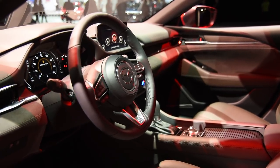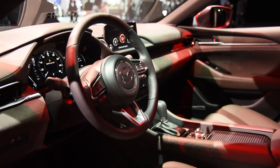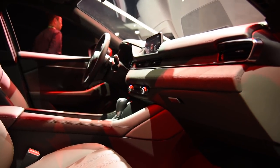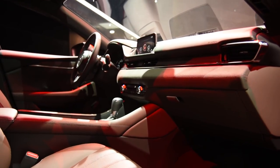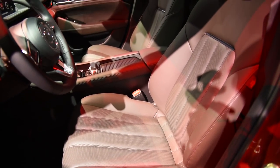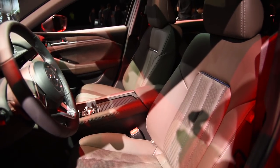Surprisingly, this family sedan's cabin has been totally reworked — only the steering wheel and a few other small accent pieces carry over from today's model. For 2018, a high-end Signature version is offered, featuring Napa leather, special wood trim, and Ultrasuede accents. The front seats are also brand new — wider than before and padded with higher-density foam for enhanced support.